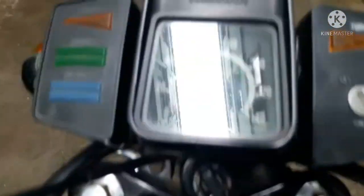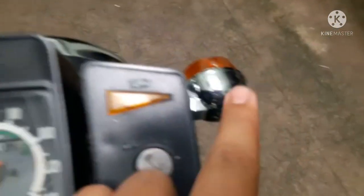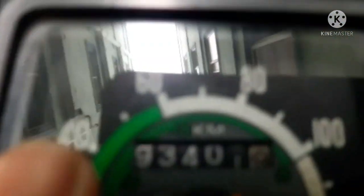The tank capacity is 10.5 litres. The instrument cluster has a left indicator, neutral, high beam, and right indicator. The odometer reads 93,401.